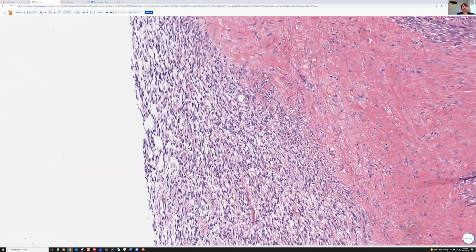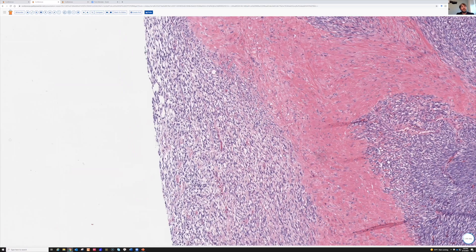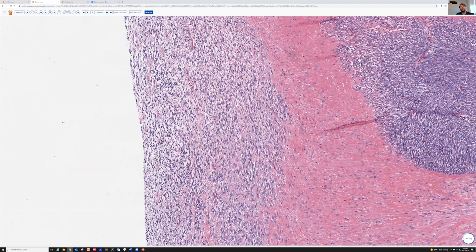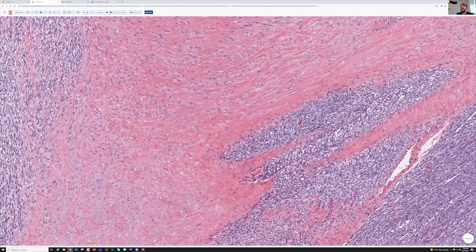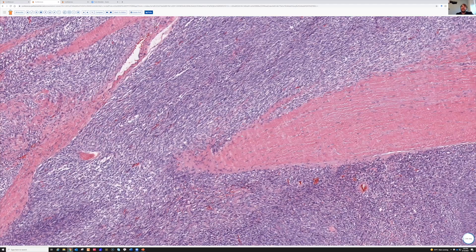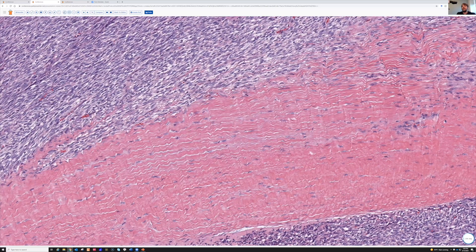I remember one case long ago on a needle biopsy — I did not think of synovial sarcoma at all. I thought it was going to be low-grade fibromyxoid sarcoma or something because it was bland, hypocellular, and had some myxoid background. When the tumor was excised, it was totally synovial sarcoma. Usually it's easy to tell, but I have had times it tricked me. Also, look — ramen noodle — this is tumor invading through the fascia, coming up from the quadricep muscle through the fascia and obliterating the subcutis.